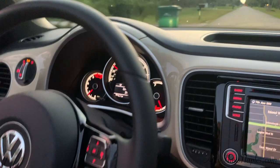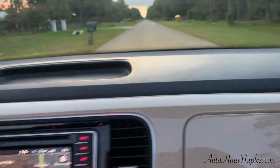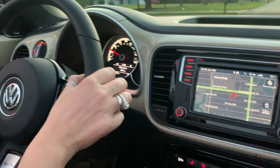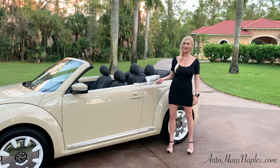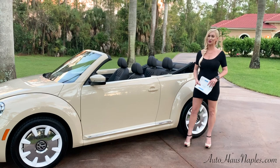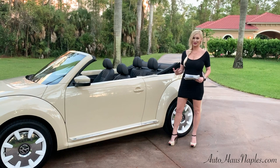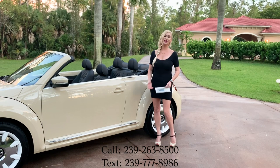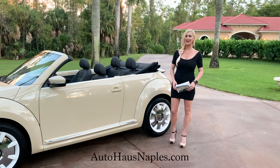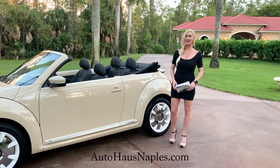It's got this distinctive engine sound that you would not miss — you know that's a Beetle that just drove by. And it's a true four-seater; it's no problem to fit four people in the vehicle. Don't miss out on this 2019 Beetle with now 280 miles. If you're interested, call us at 239-263-8500 or visit autohousennaples.com for the full listing details and pricing. My name is Marianne — I appreciate you guys watching, subscribing, ringing the bell, and sharing with your friends and family. I'll see you on the next one.